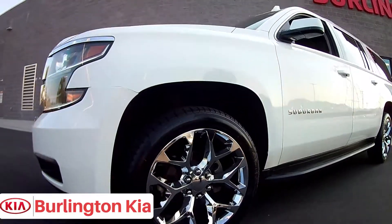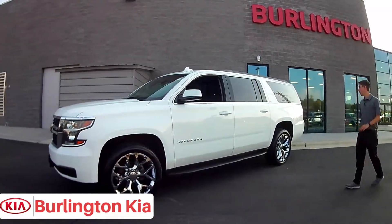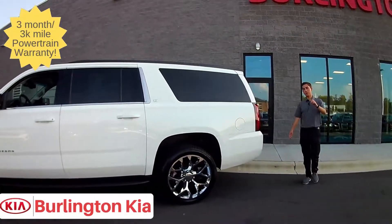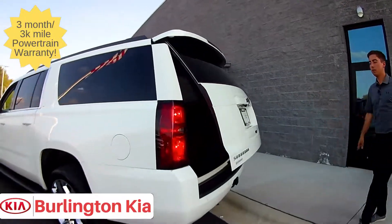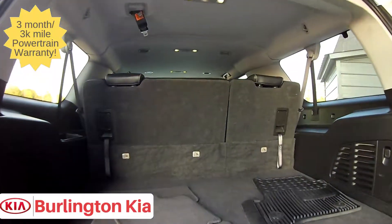Brand new tires, and it really looks great with the pearl white exterior. Those nice shiny chrome wheels just give this car a great look, and this is also a perfect family vehicle. This car has passenger seating — come around the rear here, check out this automatic liftgate with the press of a button. This is the storage space with the third row seat up.